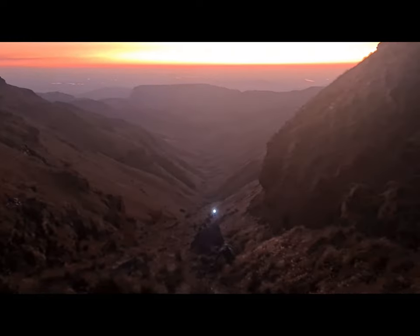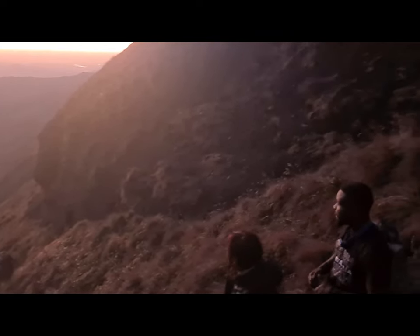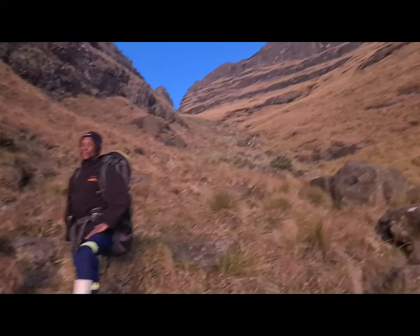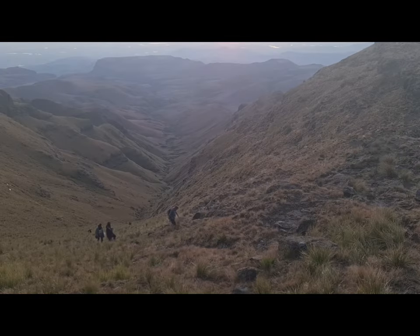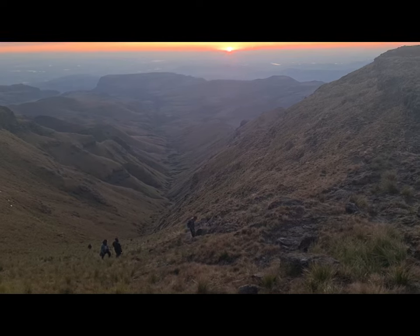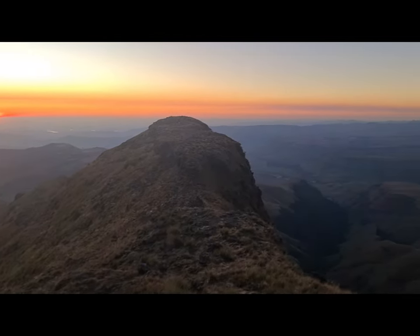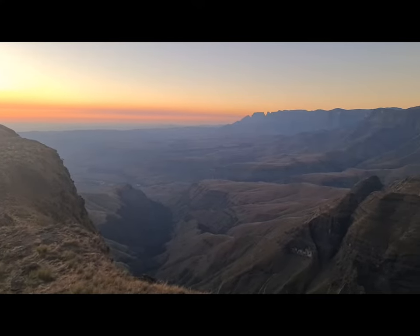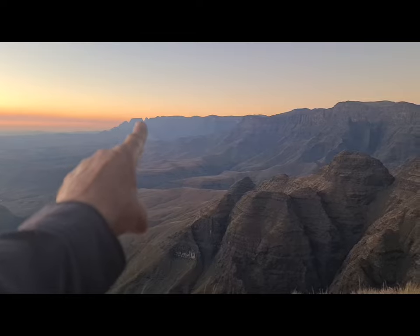So we are on our way to summit Cathedral Peak. Had an early start — the sun isn't up yet, but it's going to be a beautiful one. We are heading up the path up the gully and there's Cathedral Peak up there. There's everyone still walking up the gully and there's the sunrise. What a way to start the day — you can't get better than this. A little bit of a breeze to keep us cool. There's Champagne Castle and Kathkin and all of them way over there.